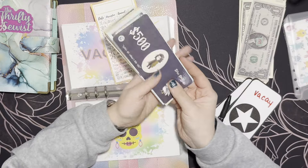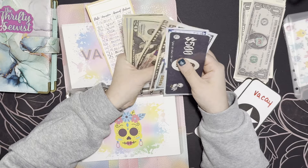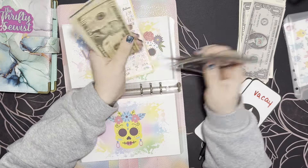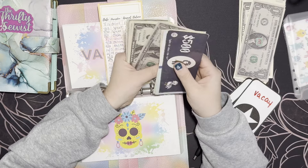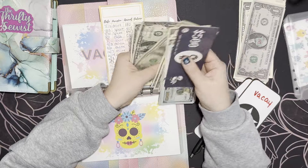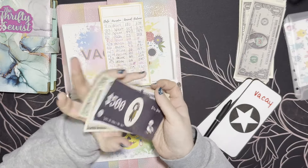Now we should have $1,046 in the vacay envelope. Five, six, seven, eight — fifty — nine hundred — twenty, forty, sixty, eighty, one thousand — ten, twenty-five, thirty-five, one thousand thirty-five — thirty-six, seven, eight, nine, forty — one, two, three, four, five, six. Yep, $1,046. Perfect!